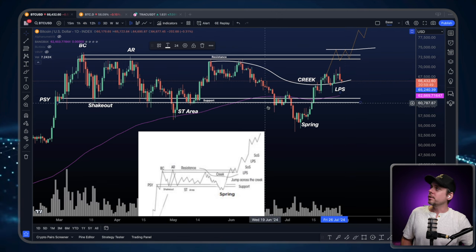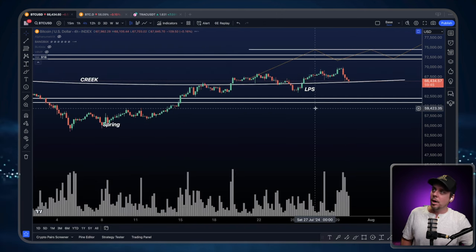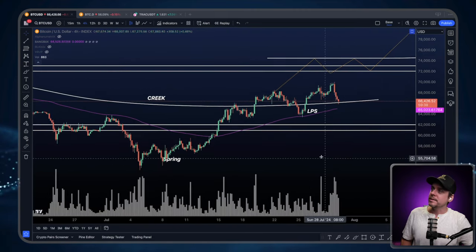So it's definitely looking good as far as the daily chart is concerned. Let's take a look at things on the four hourly. The four hourly is showing an increase in volume — that's a lot better to see.